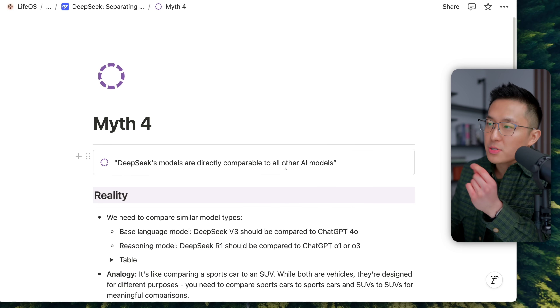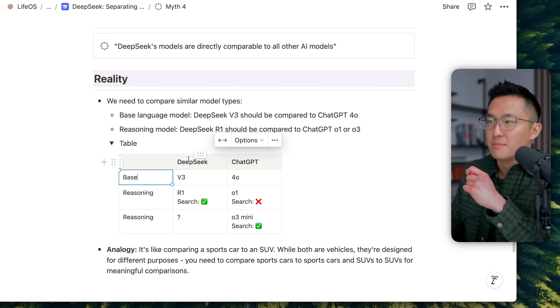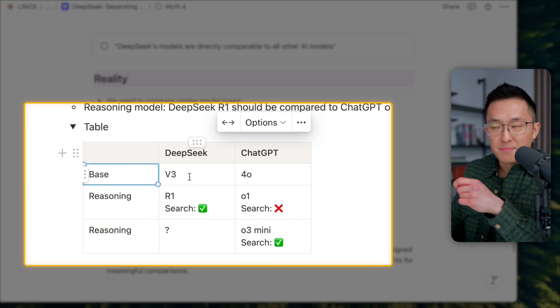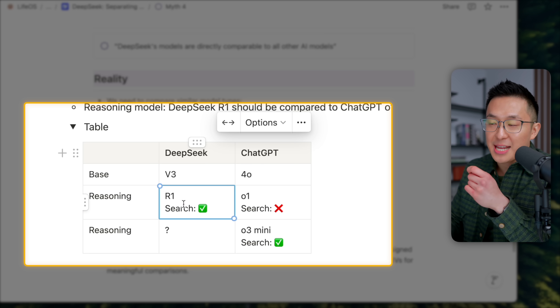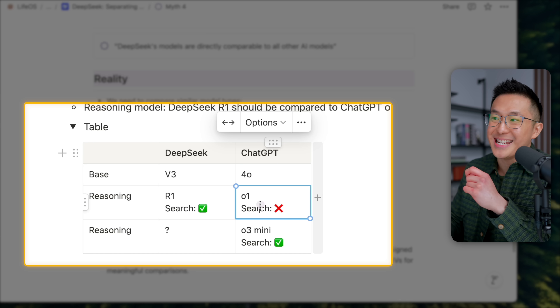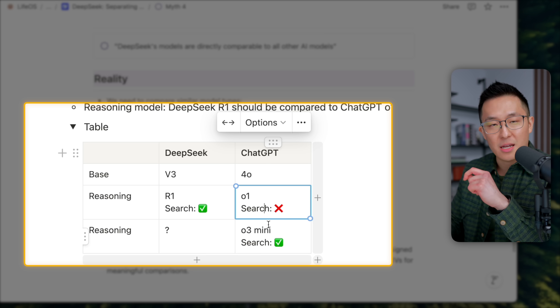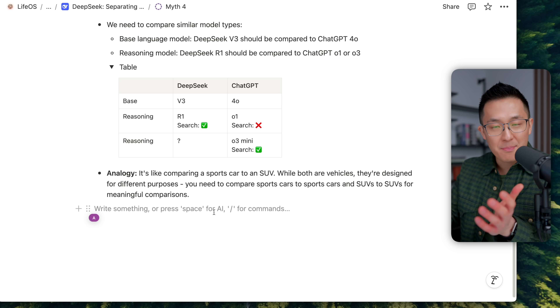Myth number four: DeepSeek's models are directly comparable to all other AI models. We need to make apple-to-apple comparisons. DeepSeek's base model is V3, comparable to ChatGPT 4.0. DeepSeek's reasoning model is R1, and notably we can use search along with R1 — something ChatGPT's O1 previously lacked. As of this video, ChatGPT released O3 Mini, which also supports search. It's like comparing a sports car to an SUV — both vehicles, but bought for completely different reasons. The takeaway is: make apple-to-apple comparisons, not apples to oranges.